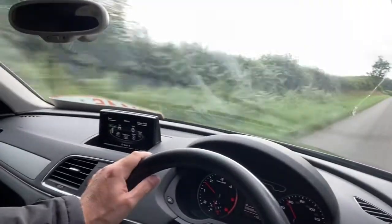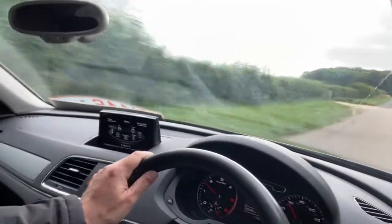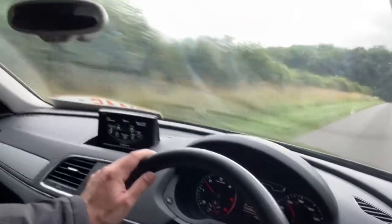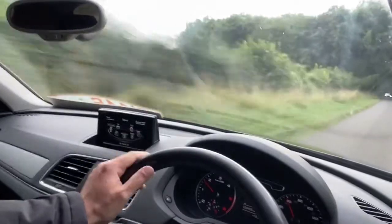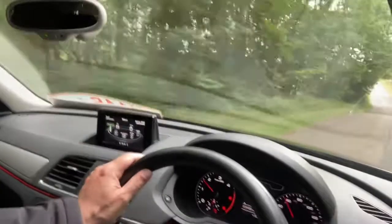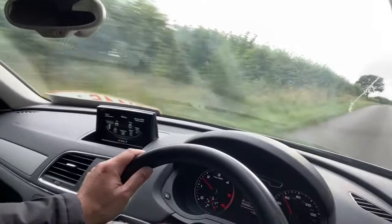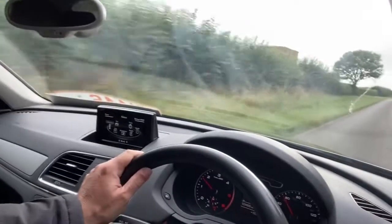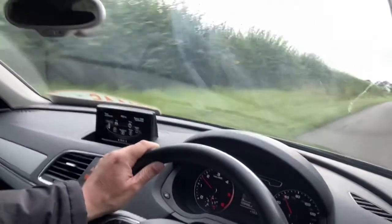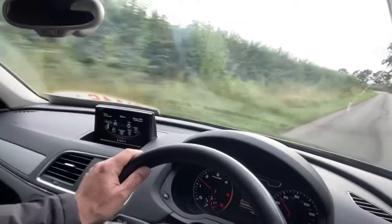Nice high seating position and ride. This one has nice comfortable cloth seats. It's got the Audi MMI system as well. Nice and smooth through the bumpy bits, and there's nice red ambient lighting in here as well.